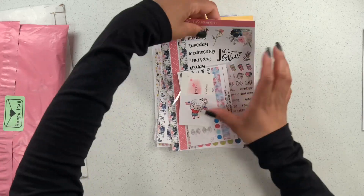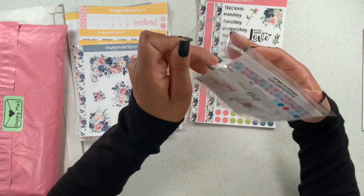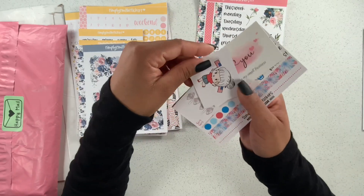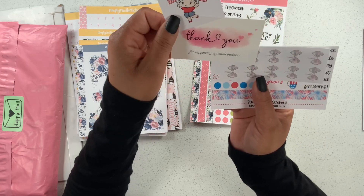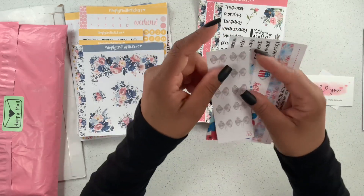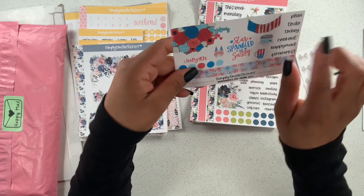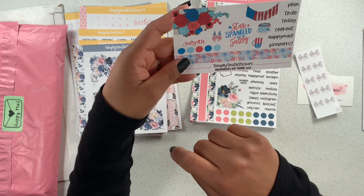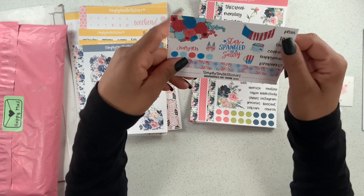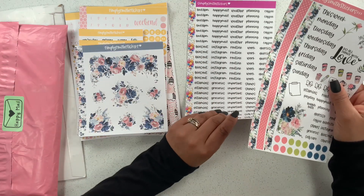Look at how cute this little girl is — she is adorable! These are going to be little freebies for the 4th of July — look at that! And her little thank you card, and look at these bow paper clips — oh my gosh, they're so adorable! So we have the florals, the 4th of July 'Star Spangled and Sassy,' some washi strips, and some cute little headers.